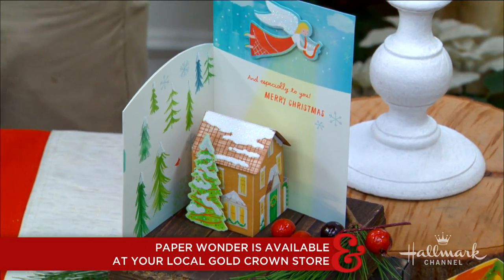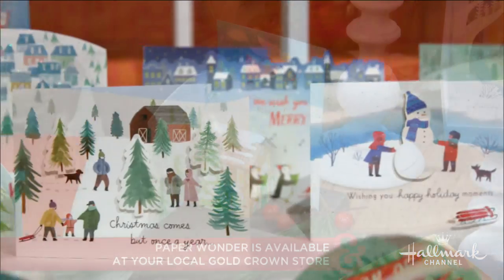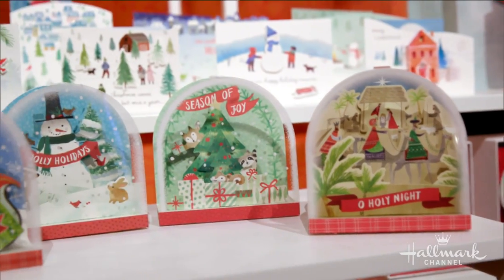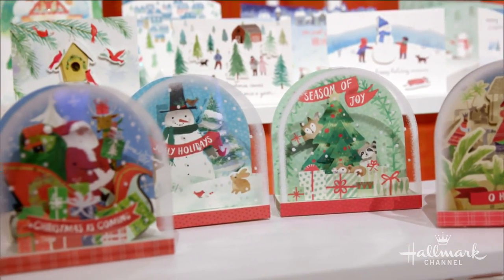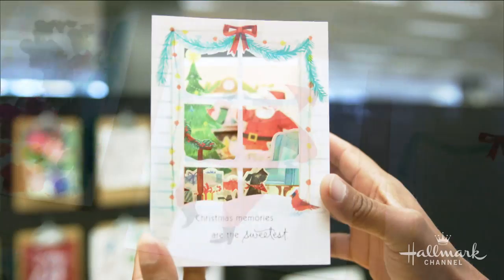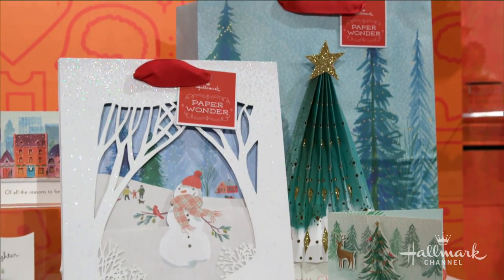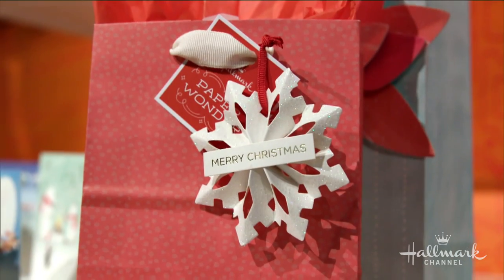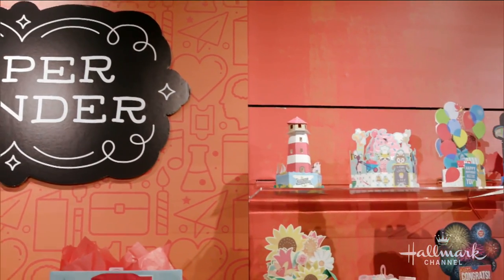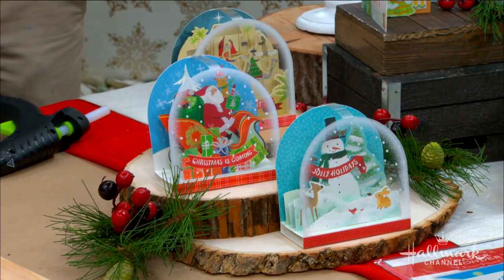So Marie and I went back to Kansas City — we were there last year — and it was really just as magical as the first time. We saw this Paper Wonder line. Daniel Yarez is one of the designers and he worked with me. Hallmark has really been in the paper industry for over 100 years and makes some truly remarkable cards, but this new line of Paper Wonder cards is really next-level beautiful. It's not just holiday cards — it's cards throughout different seasons and different events — but I really love these Christmas ones.